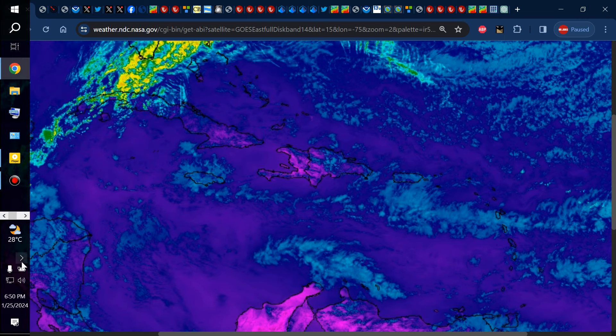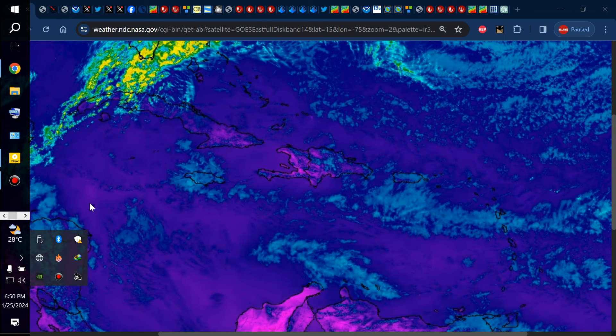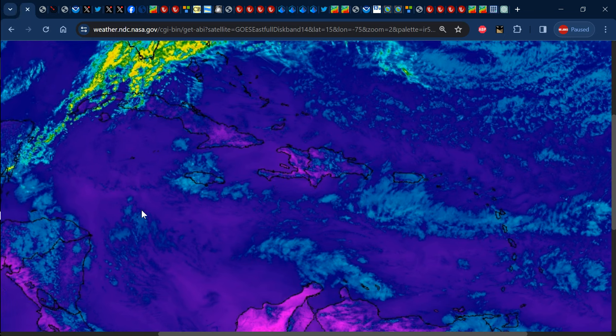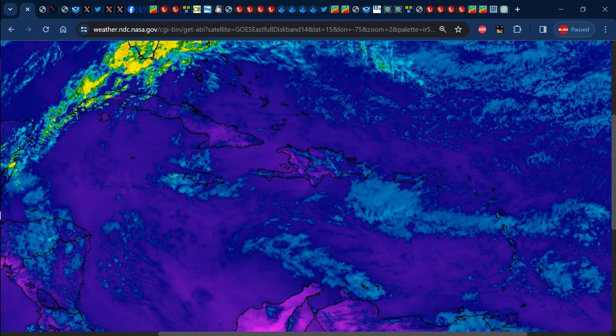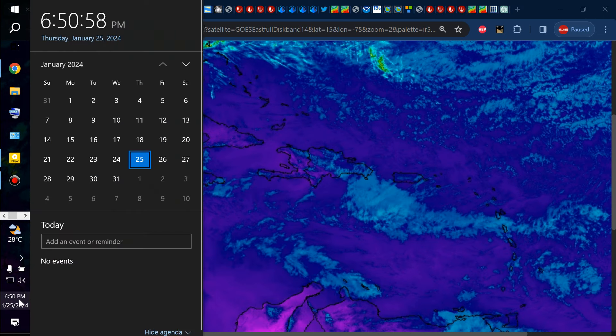Hello everyone, Weather Jamaica here. Welcome to this updated video on the weather across Jamaica and the rest of the Caribbean. It is Thursday evening, January 25, 2024.